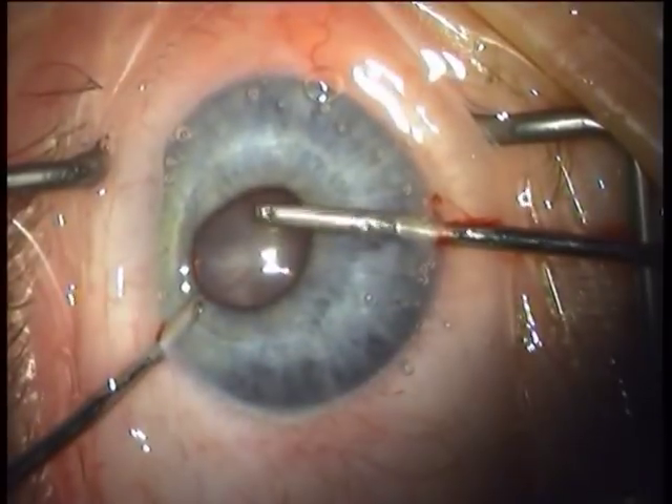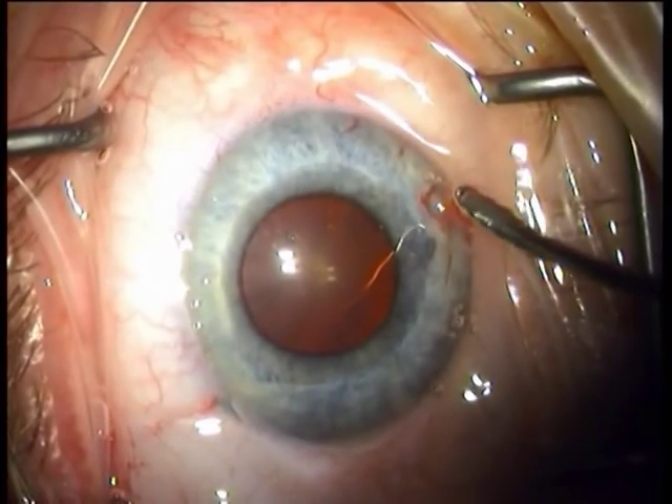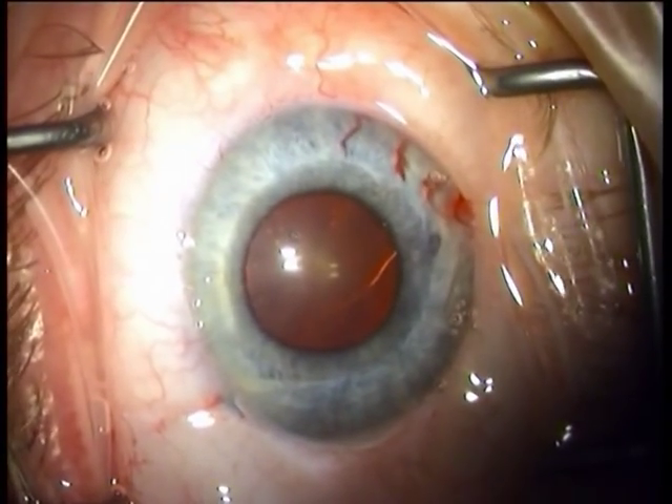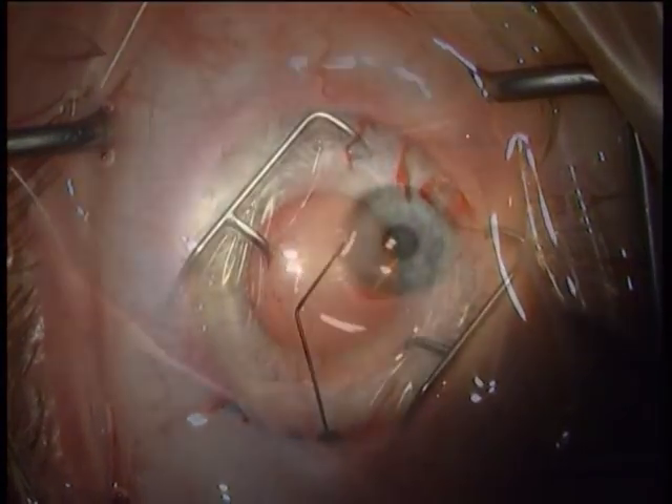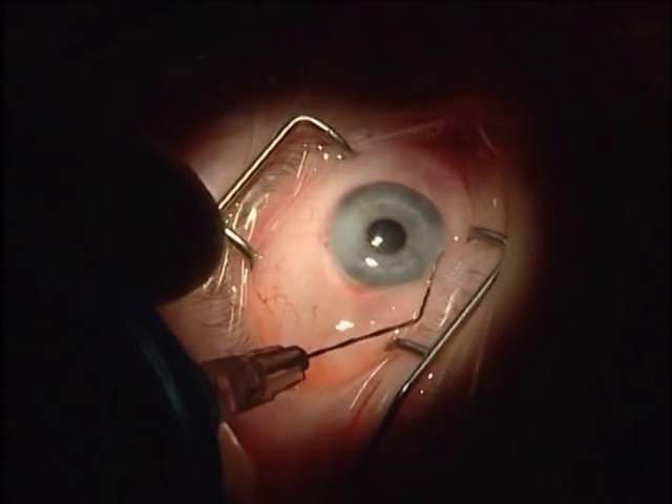This is shown by the arrow. Upon completion, the fiber is removed and the viscoelastic exchanged with balanced salt solution. The trabeculostomy sites are monitored for blood reflux by lowering intraocular pressure temporarily to demonstrate their continuity into Schlemm's canal. Once intraocular pressure is normalized, the outflow is into the canal. The paracentesis incisions are hydrated and topical antibiotic steroid drops are instilled.